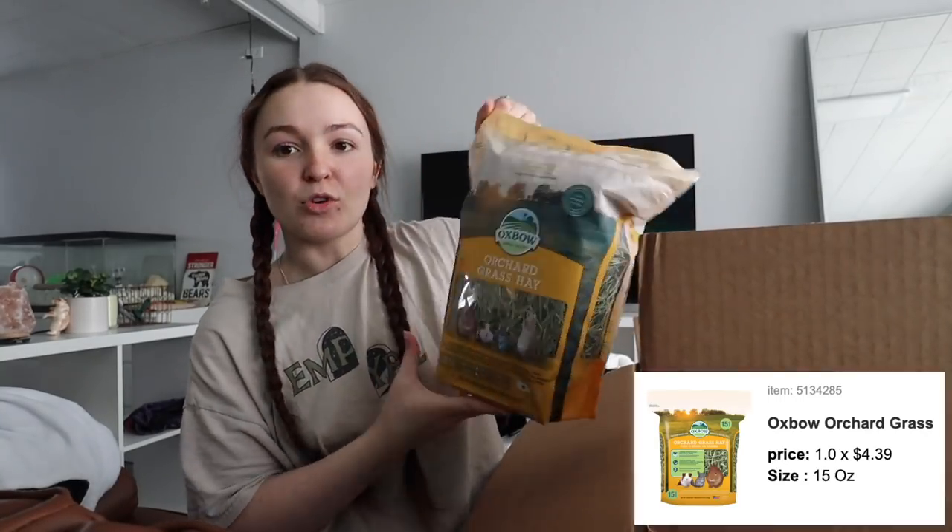Then I got her some orchard grass hay. Hamsters can eat hay but it's not really part of their diet. If you're going to get your hamster hay, make sure you go with something like orchard grass because it's a lot softer. Usually if hamsters are going to use hay it's for their nest, so you want soft hay so it doesn't poke them in the eye or just poke them in general.